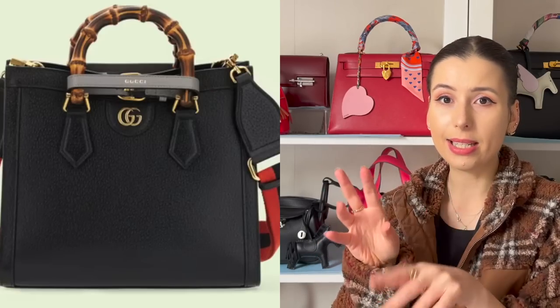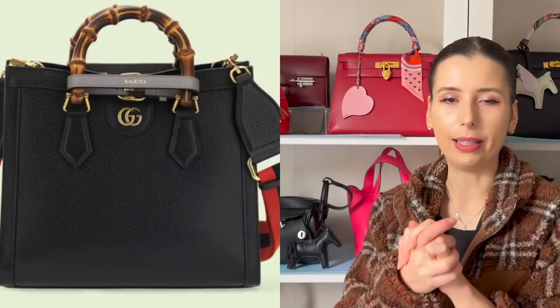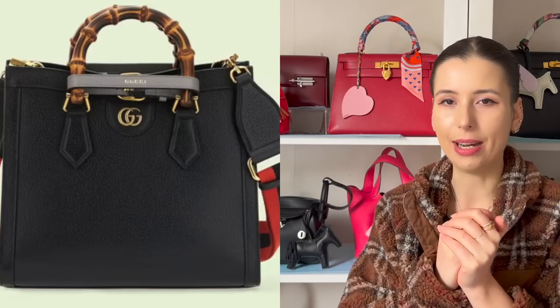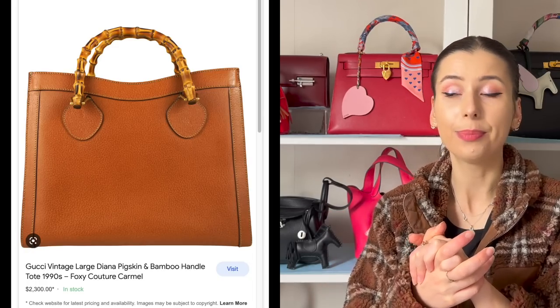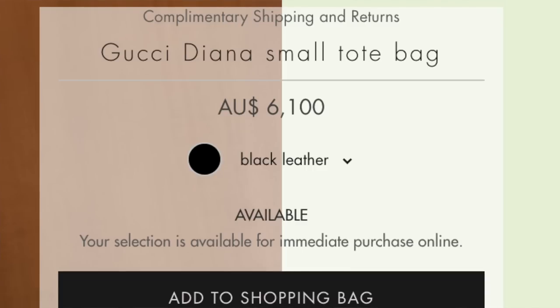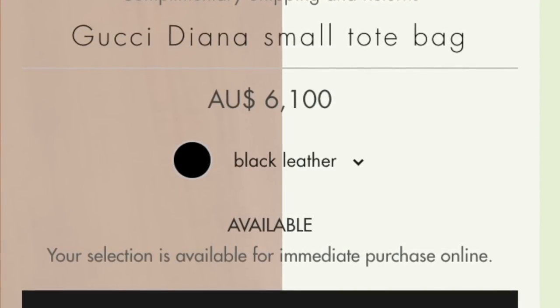I recently visited Gucci and looked at their Diana bag, which looked like a pig skin grain to me. When I asked the sales associate, they said it was calf skin, which confused me because it was embossed to look like pig skin. Upon doing my research, I discovered that vintage Diana Gucci bags were in fact made of pig skin, but modern ones are not. And if you go on the Gucci website, it just says 'leather' without specifying the type — that lack of transparency influences whether I want to purchase the bag.